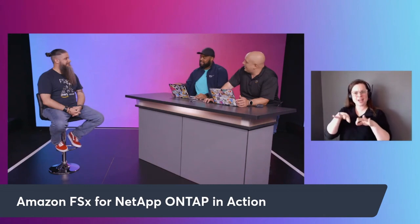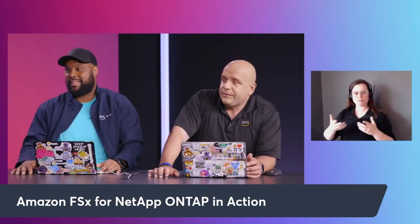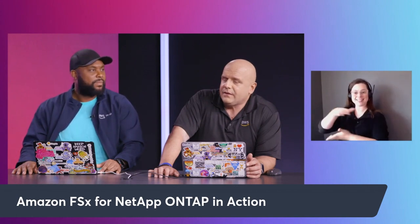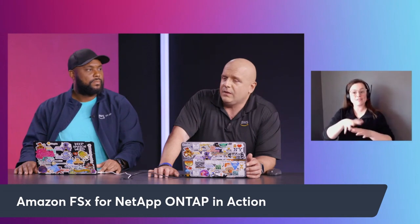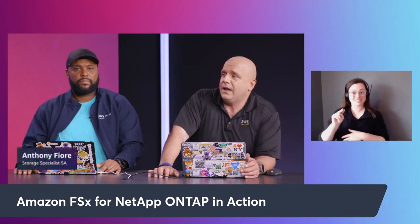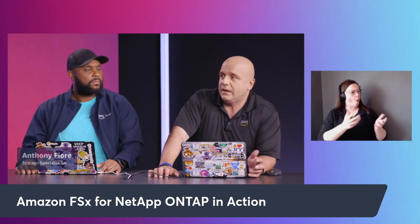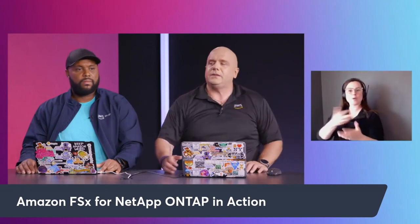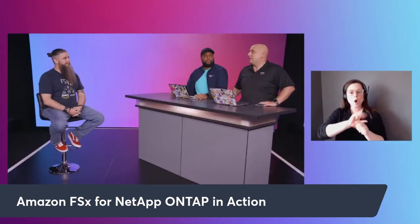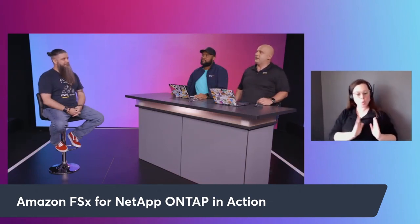It really helps on-prem too. You're meeting customers where they are, whether they have advanced technologies like containers or are just trying to move to the cloud. And I've even seen cloud-native customers adopt FSx for ONTAP — customers who haven't been a NetApp shop. They're like, hey, this really meets our needs, and they've been very happy with the results. It's amazing to see all the different workloads and the art of the possible — we've expanded that universe a lot.